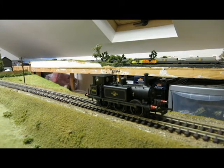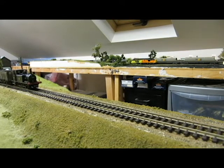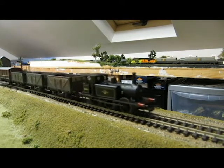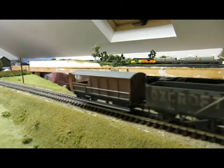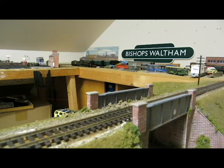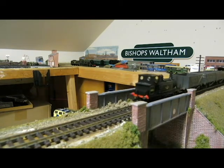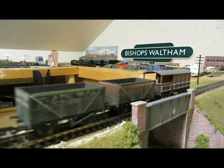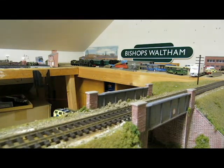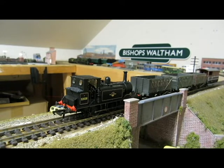I'll now connect this up to a little train, run it past here a couple of times, and then we'll do the strength test. As you can tell, it's a very, very smooth runner and it looks great pulling this little coal set.